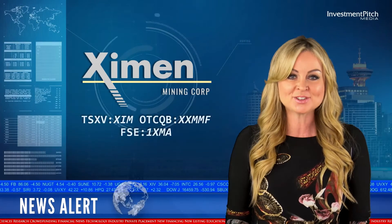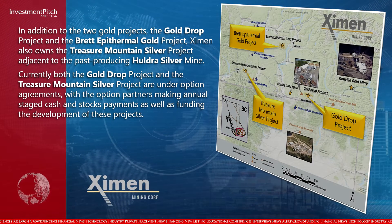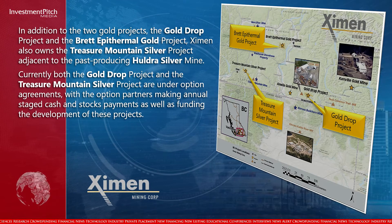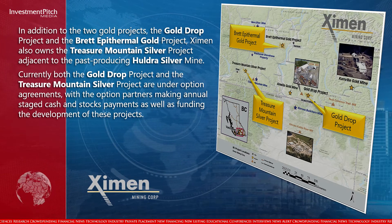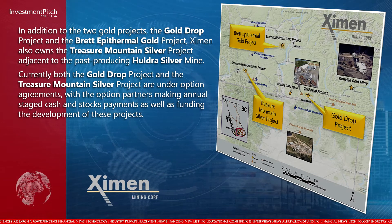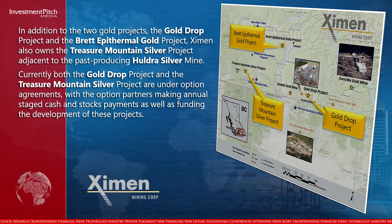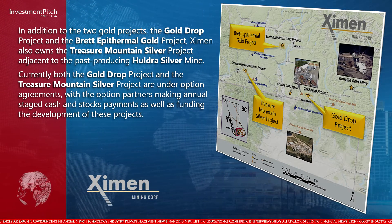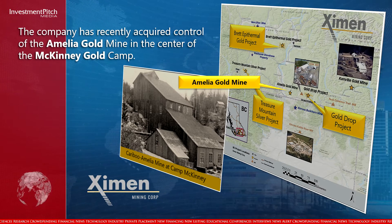Exeman owns 100% interest in three precious metal projects located in southern British Columbia. In addition to the two gold projects — the Gold Drop Project and the Brett Epithermal Gold Project — Exeman also owns the Treasure Mountain Silver Project adjacent to the past producing Huldra silver mine. Currently, both the Gold Drop Project and the Treasure Mountain Silver Project are under option agreements, with option partners making annual stage cash and stock payments as well as funding the development of these projects. The company has recently acquired control of the Amelia Gold Mine in the center of the McKinney Gold Camp.